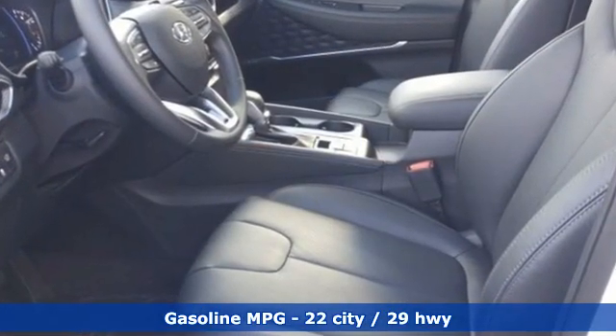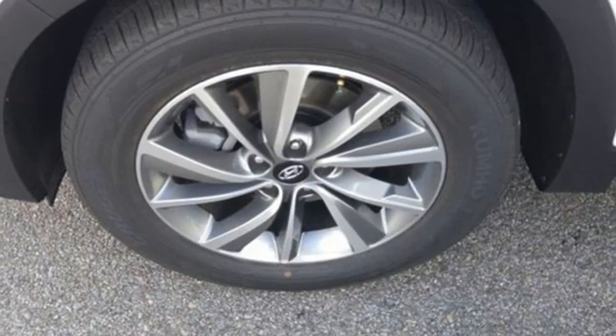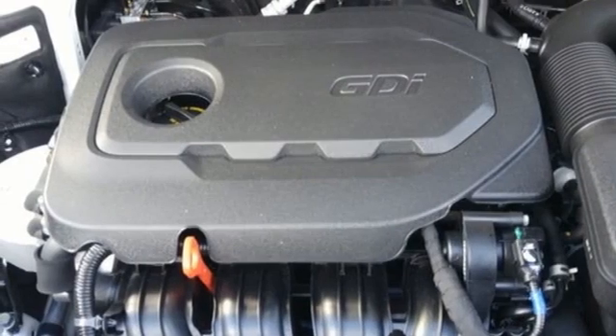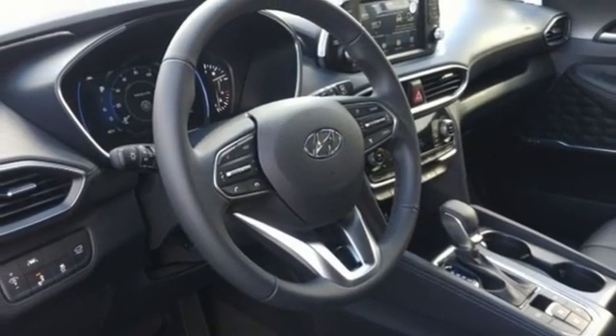Inline four-cylinder engine, front heated leather bucket seats, streaming audio, rear parking sensors, dual zone climate control, inductive device charging, AM-FM satellite radio, hands-free liftgate, doors and push-button start proximity key, and automatic transmission.